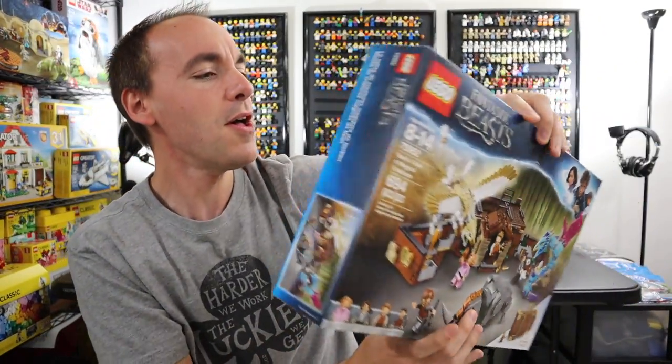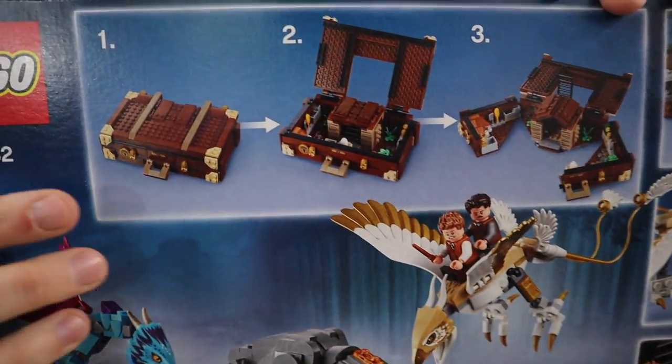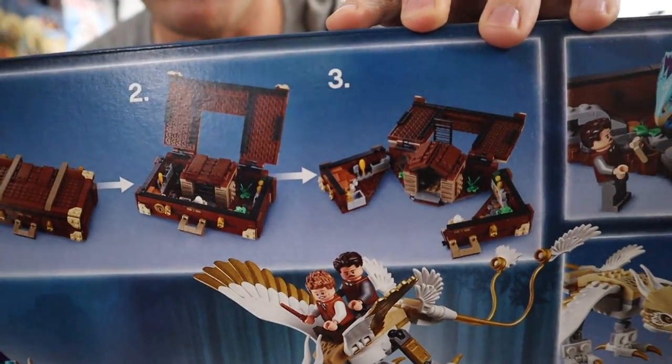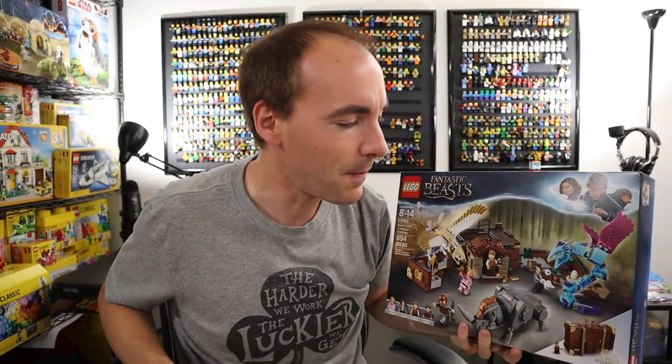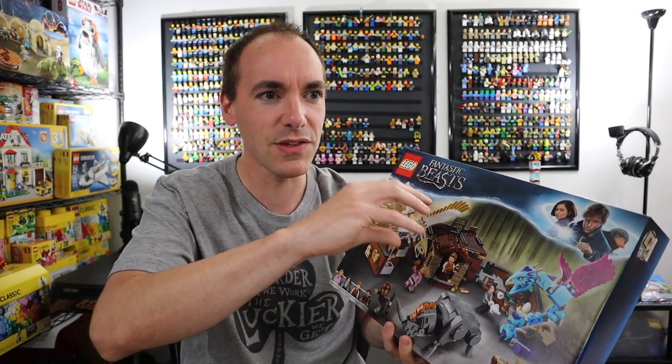It wasn't the magical creatures as you might expect. These things are cool and I'll be showing them to you, but it was this suitcase. You can see here how it works — starts as just a regular suitcase, it pops open, and there's a play set there. I'm going to show my age here, but this reminds me very much of something I enjoyed as a kid called Mighty Max. Girls, you may remember Polly Pocket — it's like a much smaller scale of this, a little play set that pops open.